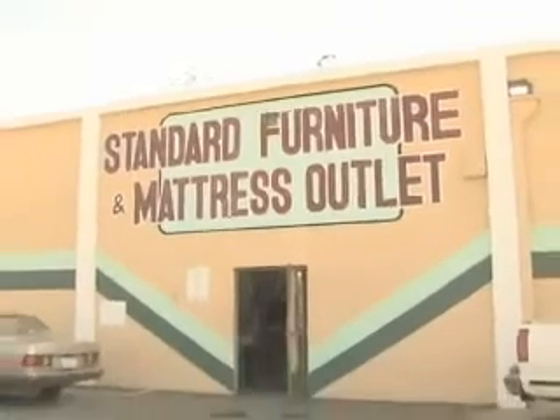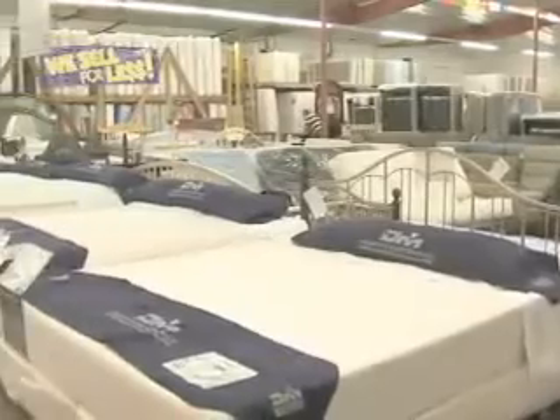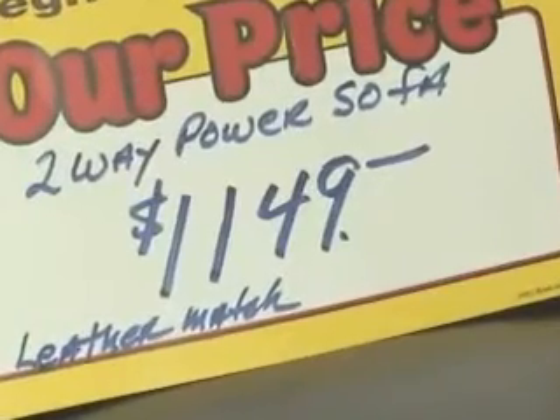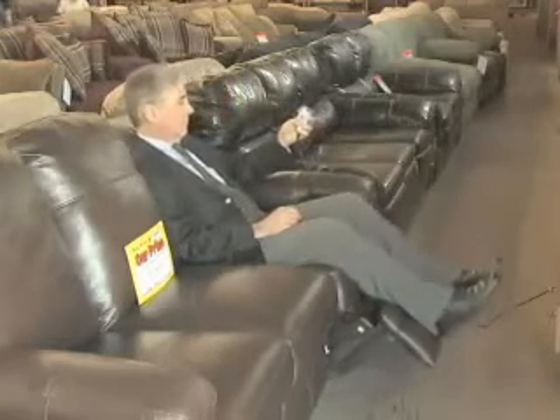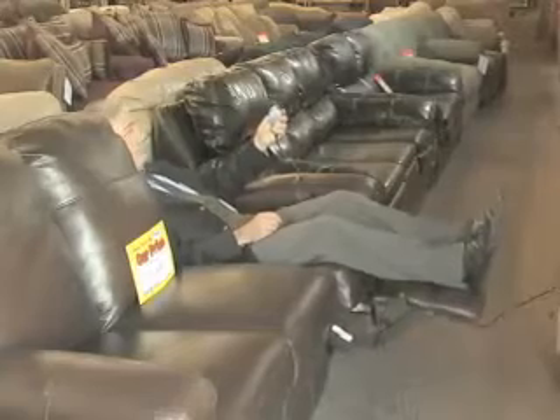Standard Furniture and Mattress Outlet has been delivering best deals in the San Fernando Valley for generations. Check out the new Power Sofa, priced at just $1,149 here — you save more than $300. The end seats power up and down. It's leather and leather match and comes in chocolate brown.